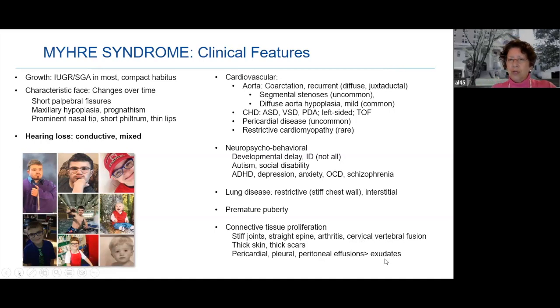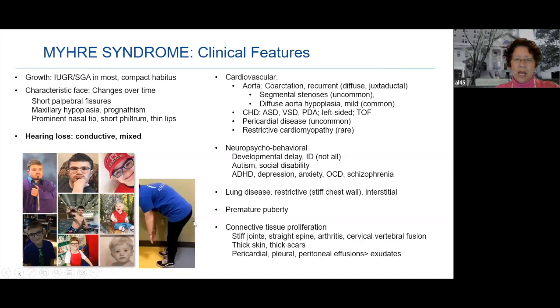The focus of this talk is on hearing loss. Here's a young woman showing the stiffness of her spine — a little bump we call kyphosis — and difficulty reaching the floor.